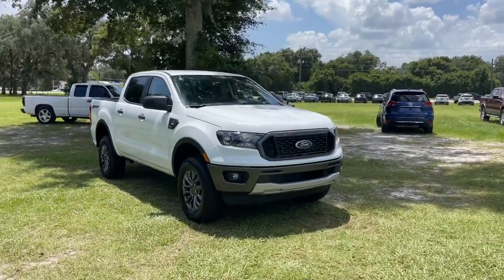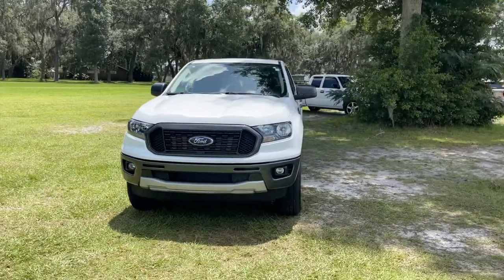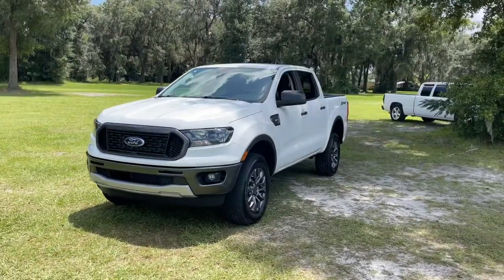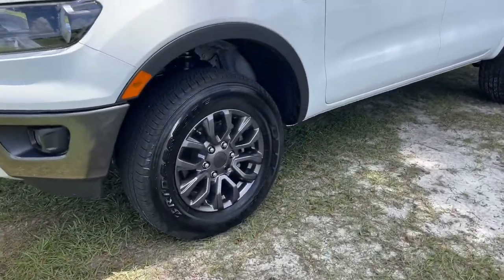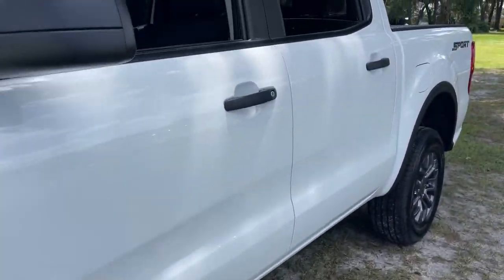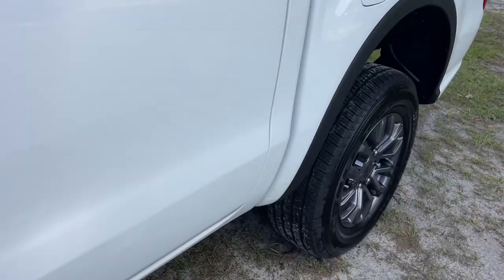Look no further than the 2021 Ford Ranger. With less than 5,000 miles on the odometer, this vehicle stands out from the rest. Presenting the Ranger, this midsize pickup blends agility, comfort, and capability to help you make the most of your outdoor lifestyle.